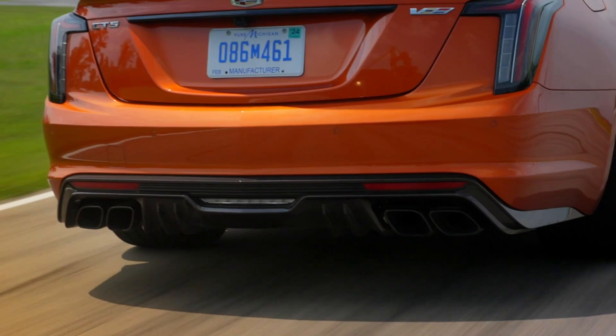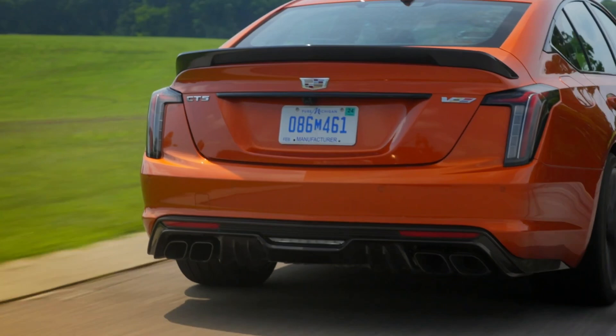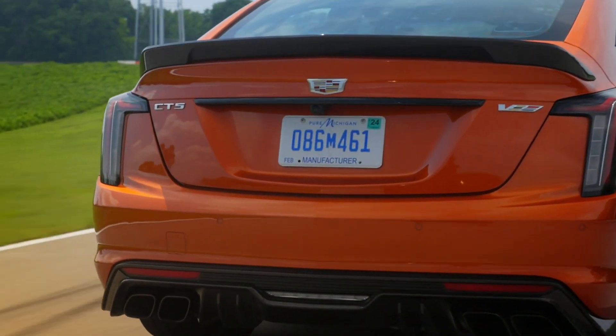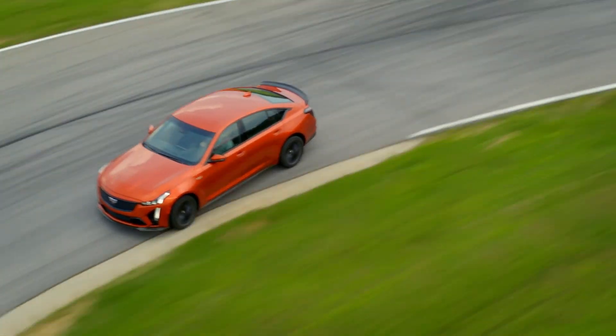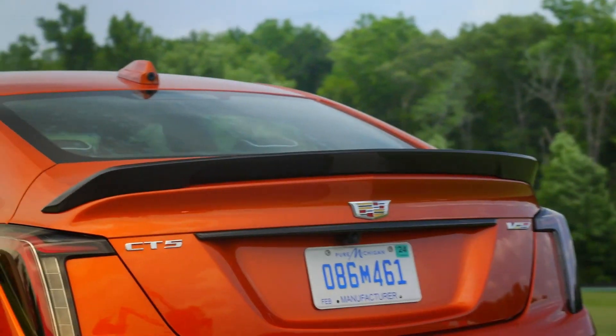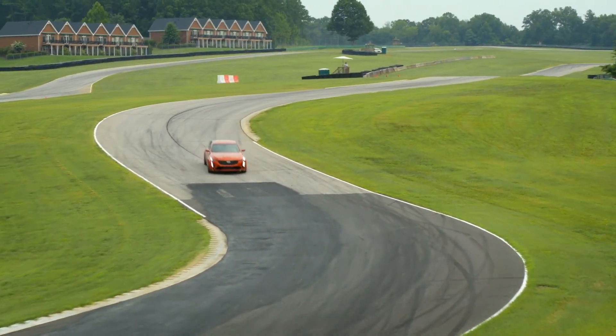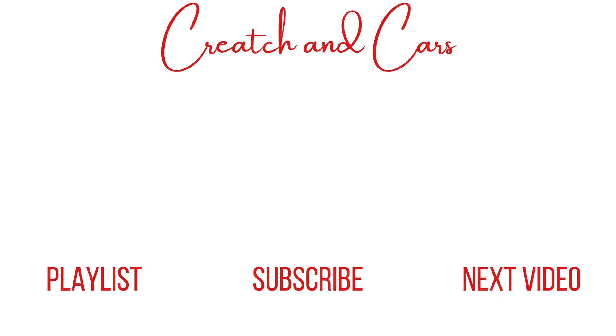A major criticism of the standard Lyriq is its banal and uninspired driving feel. Adding a V model that provides a lot more driver feedback and ultimately a more fun experience will put the Lyriq more in line with its top competitors and should increase market appeal and sales figures. That's everything we know so far about the all-new 2026 Cadillac Lyriq V, the first electric V-series vehicle. On this channel I talk about car news like this, as well as history and culture, so make sure to subscribe so you won't miss any future uploads. Thanks for watching.